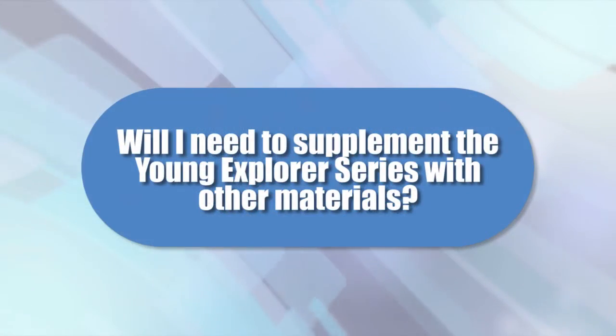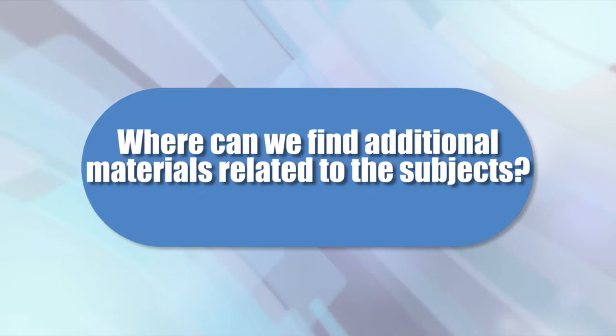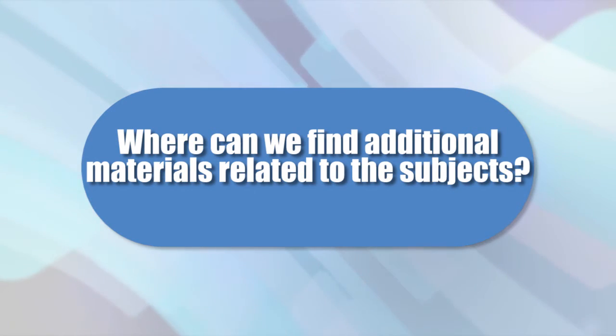Will I need to supplement the Young Explorer series with other materials? We do recommend the companion notebooking journals, which are specifically designed to help students begin learning how to document their work. The hands-on activities found in the textbook mostly require common household items. If my child is interested in a specific topic — the moon, for example — where can we find additional materials?